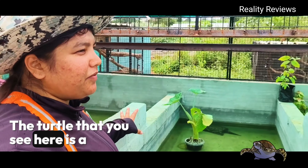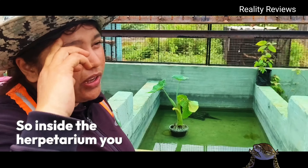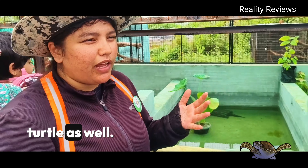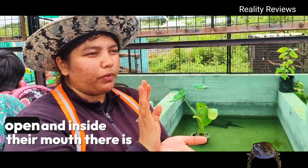The turtle that you see here is a common snapping turtle. Inside the herpetarium you will get to see an alligator snapping turtle as well. They are called snapping turtles because they keep their mouth open, and inside their mouth there is a protrusion that looks like a worm.